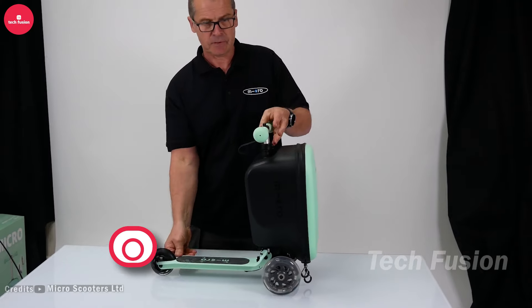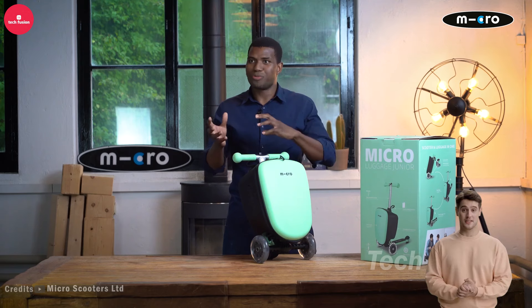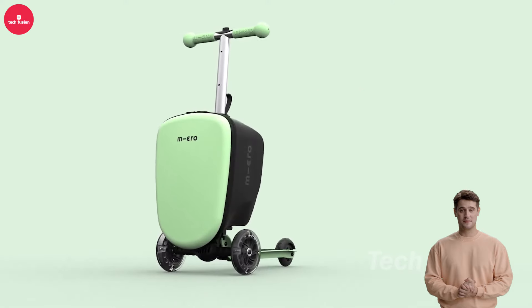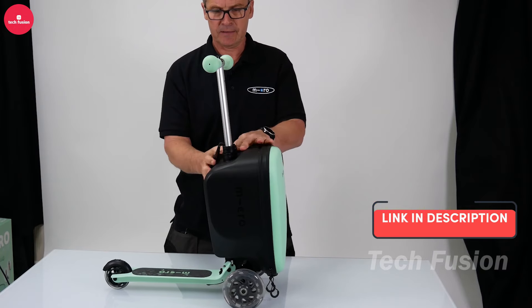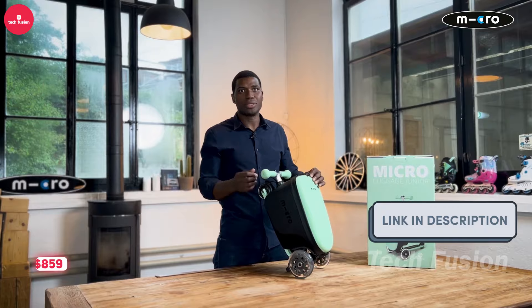Introducing the Kickboard Luggage Scooter Suitcase — a chic and entertaining travel companion. With a generous 33-liter storage capacity, it allows you to glide through airports effortlessly while keeping your essentials close. Not only is it functional, but it also boasts a sleek design that's sure to turn heads. Priced at $859.